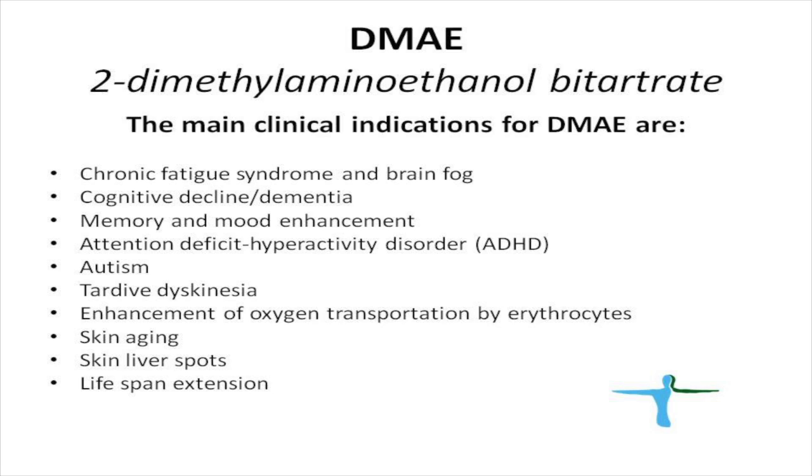There is a very nice side effect of DMAE: it improves skin texture and is a valuable additive to various high-end skin products. Studies show that it improves the appearance of the skin and removes so-called liver spots. Another nice property is that in experimental animals, DMAE increases lifespan, which again supports its role as an anti-aging agent.